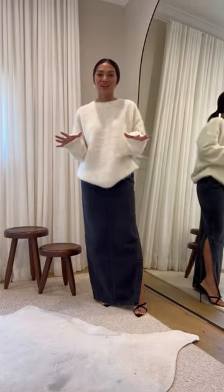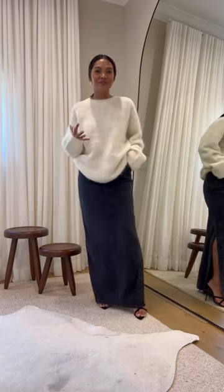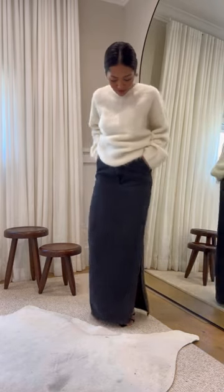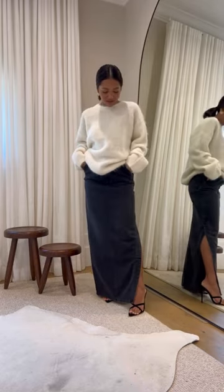Next up I have this gorgeous sweater, and I have a feeling this is going to be my go-to for fall time. It fits perfectly, just the way I would want a sweater like this to fit. And then we have a maxi faded black denim skirt. I just already love this outfit on its own.